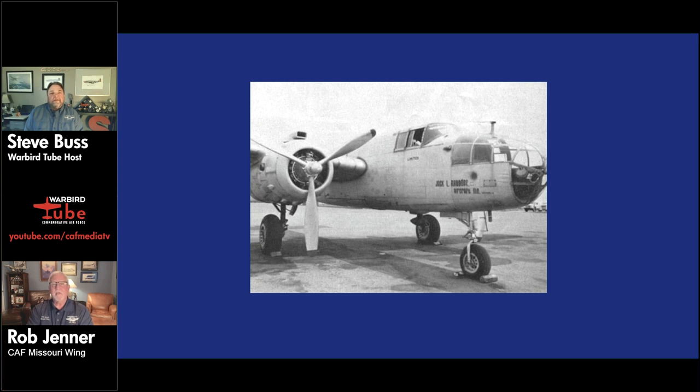That began the civilian life of the airplane. It went through several owners in Illinois and Wisconsin, finally landing with Jack Rhodes in Seymour, Illinois. It was damaged in a storm and went through storage for a number of years — they even had to take a nose off a scrap B-25 to replace parts. In 1982, it was purchased by a group called Air Classics, about 20 guys in St. Louis who pooled their money. In 1984, it was officially donated to the CAF and began its life as Show Me.